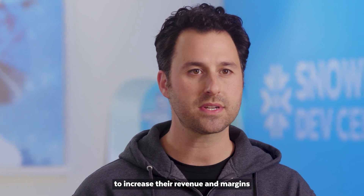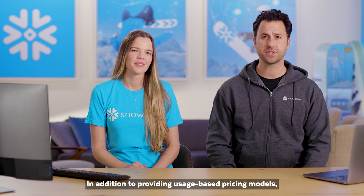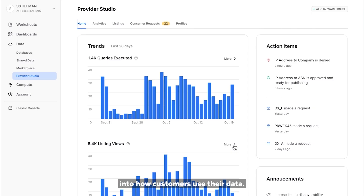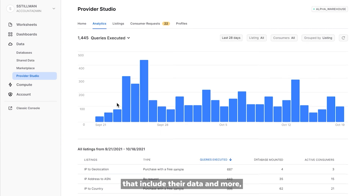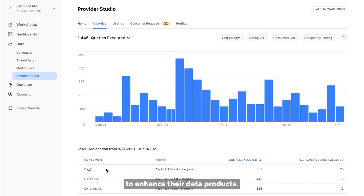Now the Snowflake marketplace enables any company to increase their revenue and margins by delivering the experience their customers now expect. In addition to providing usage-based pricing models, data providers also benefit from new levels of visibility into how customers use their data. Marketplace providers can now see how many people are viewing their listing, the frequency of customers executing queries that include their data, and more — giving them insights to take a data-driven approach to enhance their data products.